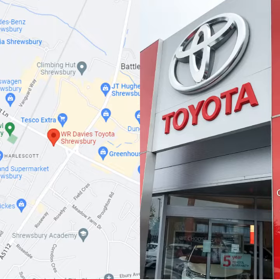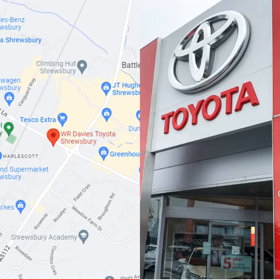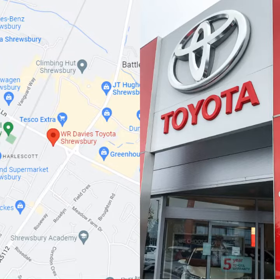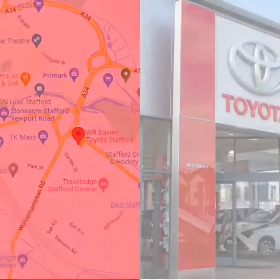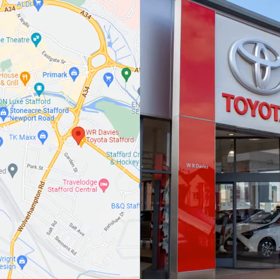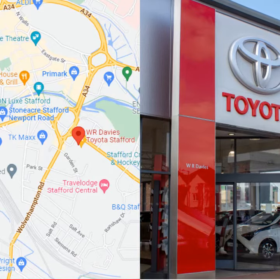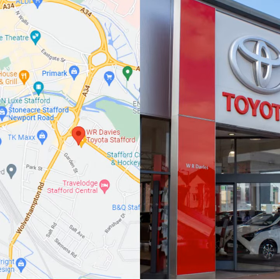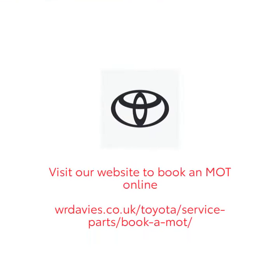Our WR Davies Toyota centres have qualified technicians to put different parts of your vehicle through their paces to make sure they are up to scratch. We will offer you a guaranteed MOT price, and if additional work is needed to pass your MOT, we will make sure you approve the cost before the work is carried out. To find your local WR Davies Toyota and book an MOT appointment to suit you, simply go to our website to book online or call your nearest site.